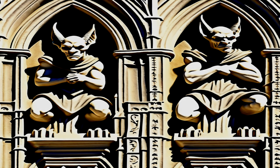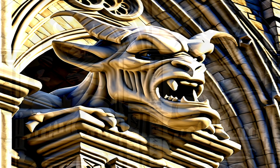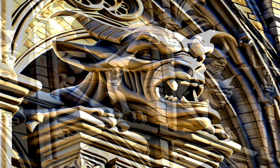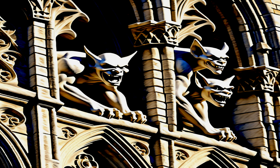Las gárgolas son elementos arquitectónicos tallados en piedra que se encuentran en la arquitectura gótica, especialmente en catedrales y edificios medievales. Estas esculturas a menudo representan criaturas fantásticas, animales mitológicos o figuras grotescas. Su función principal era la de servir como desagüe para el agua de lluvia, canalizándola lejos de las estructuras para prevenir daños en las edificaciones. Sin embargo, con el tiempo, las gárgolas se convirtieron en elementos de ornamentación y simbolismo.